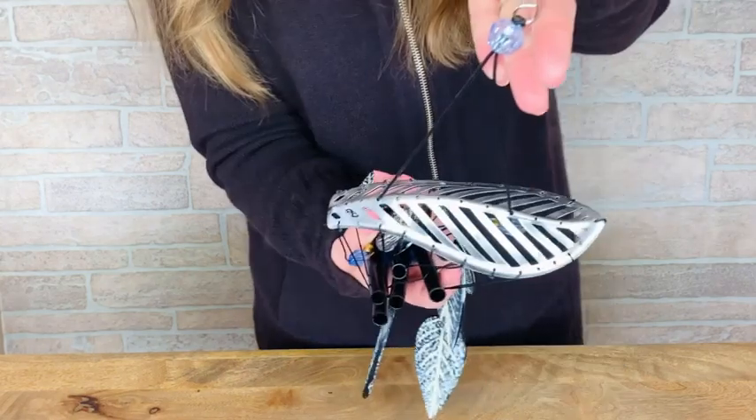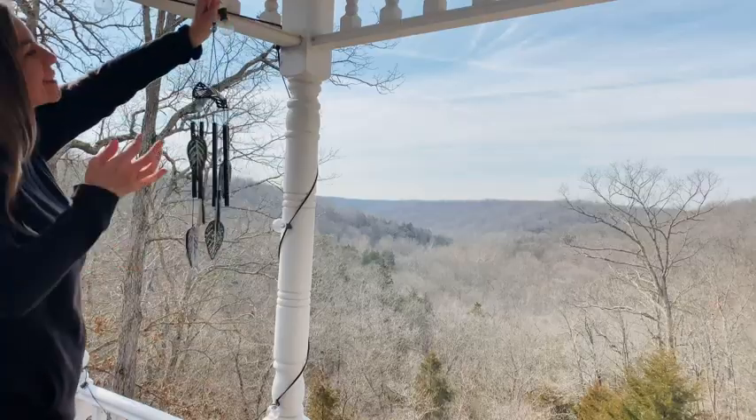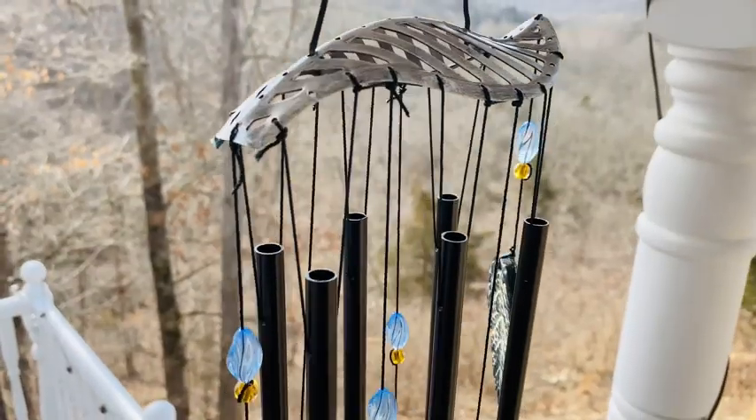The engraved leaf design and iron aspects are perfect for any outdoor decor. This stunning wind chime is easy to install and looks great in any environment.